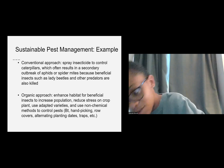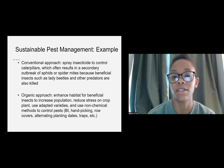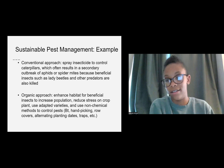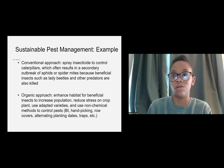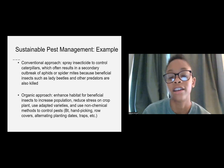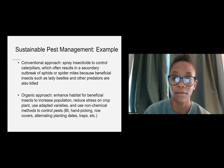What folks are probably used to is the conventional approach, which is mostly to just spray an insecticide to control things in the garden — caterpillars or something like that. But what ends up happening is that when you kill one pest, you can also harm the other insects in the space that would actually be beneficial. So spraying insecticide to control caterpillars often results in a secondary outbreak of aphids or spider mites because beneficial insects such as lady beetles and other predators are also killed.